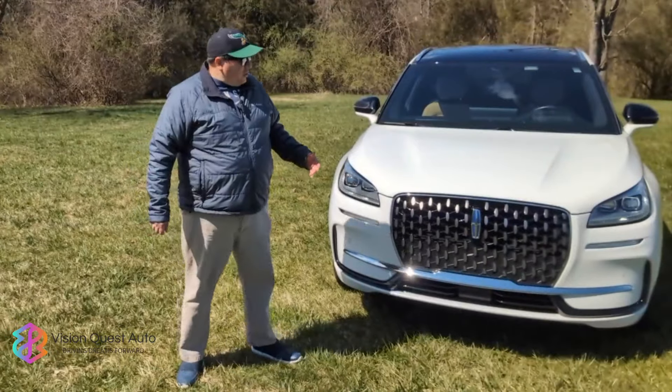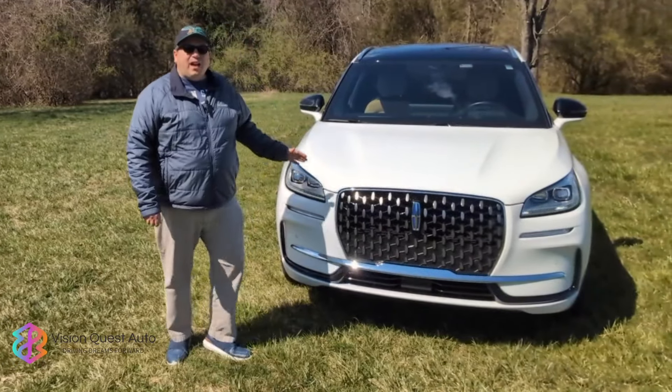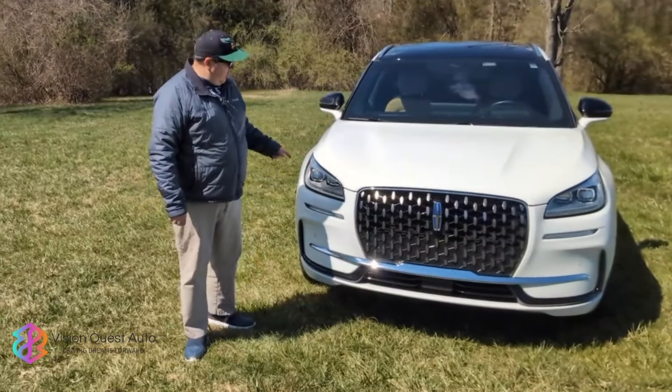Hey, this is Frank Nieto with Vision Quest Auto, and today I am going to review this car, which is the Lincoln Corsair Plug-in Hybrid.